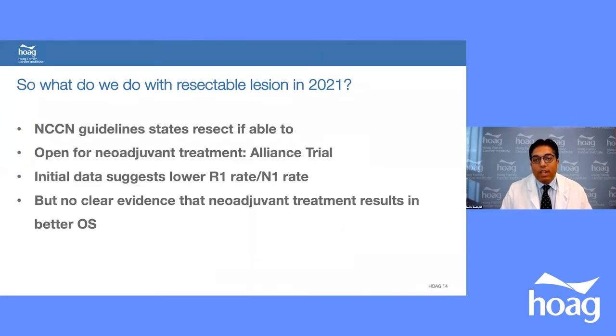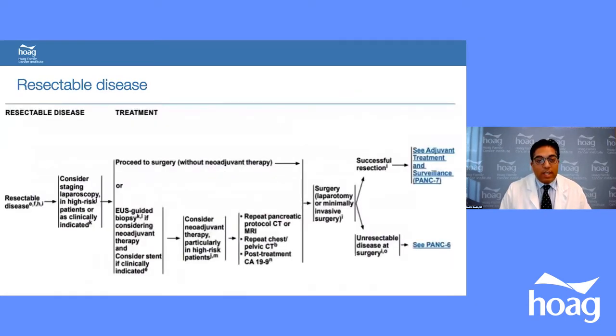What do we do with a resectable lesion in 2021? NCCN guidelines and most experts agree that if you can resect, you should. However, with recent advances in chemotherapy, some centers offer neoadjuvant chemotherapy to everyone. The Alliance trial showed lower margin-positive rates and lower lymph node positivity after neoadjuvant chemotherapy, but there is no clear evidence of better overall survival. For our group, if someone is resectable, we resect them initially.